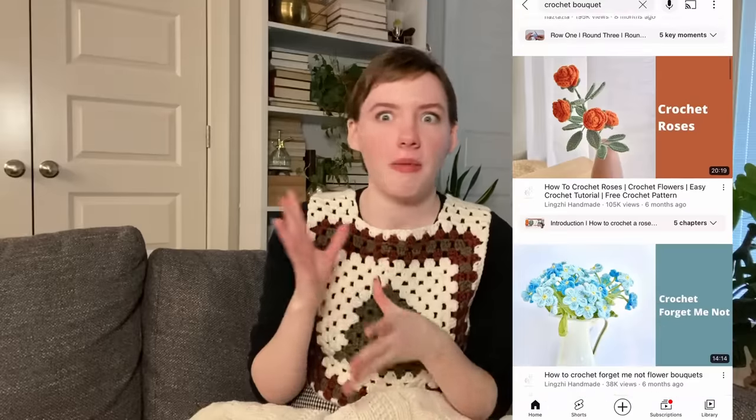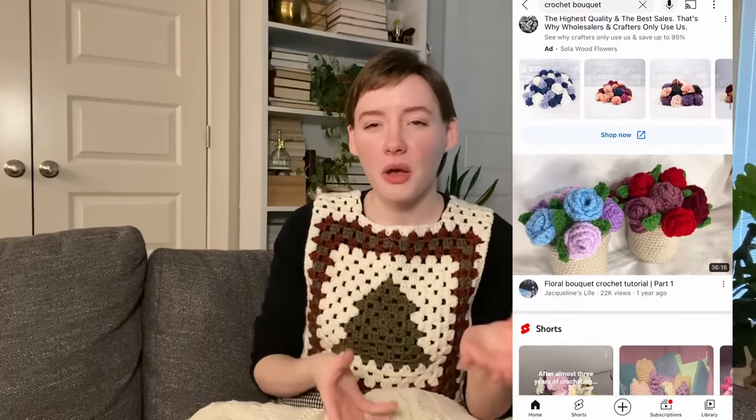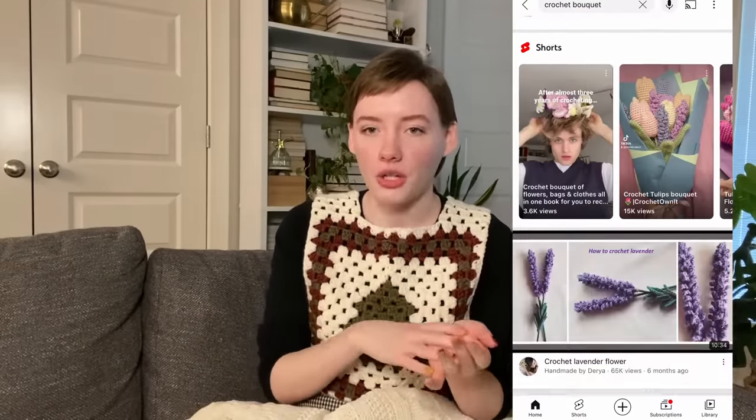This one might not be as quick depending on how many you make, but it would be such a lovely gift — crocheted flowers. You could make a few or a whole bouquet, make someone's favorite flower, and give them something that will never die. That would make someone so happy.